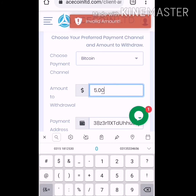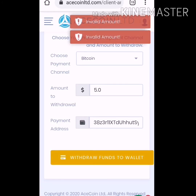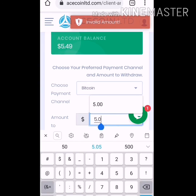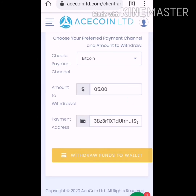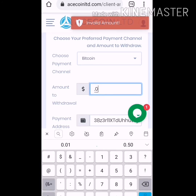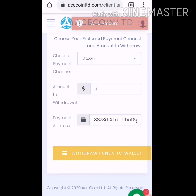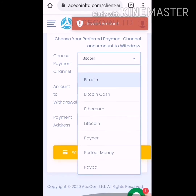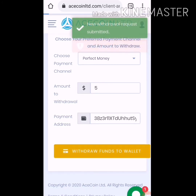Five dollars — click on withdraw fund. Invalid amount. Trying again — click on withdraw fund again, invalid amount. Trying once more — still invalid. Okay, I'll try to withdraw using Perfect Money instead. Click on withdraw fund and the withdrawal request is submitted now.